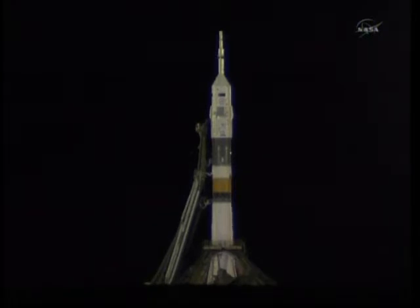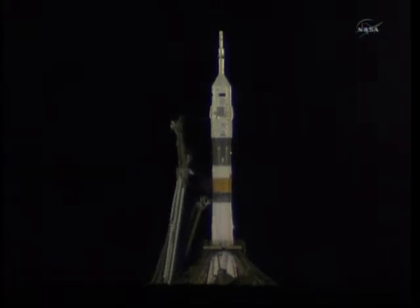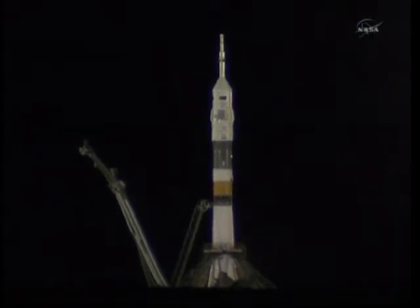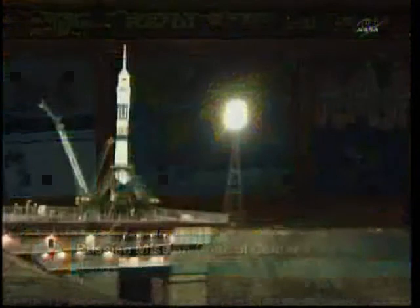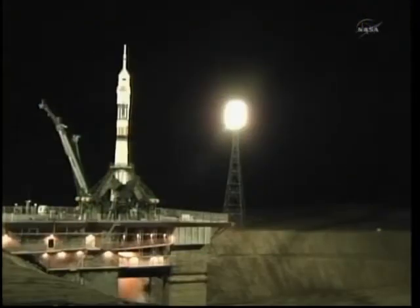Less than a minute away from the launch of the Expedition 27 crew to the International Space Station. T-minus 30 seconds. T-minus 15 seconds — there goes the second umbilical tower moving away from the Soyuz.